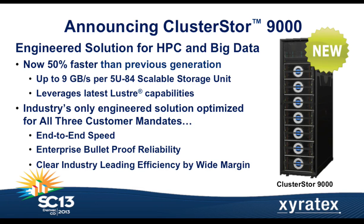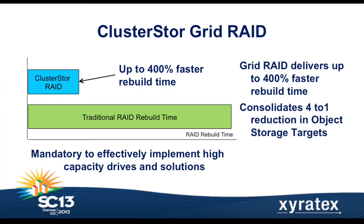Keeping that compute cluster busy is the job of our storage system. The CS9000 joins our product family, including the CS6000 — which is deployed at Blue Waters — and also the CS1500, delivered in the first half of the year. The CS1500 has been a big success and is popular among mid-range users, delivering a gigabyte and a half per second in six rack units, and it scales linearly from there.